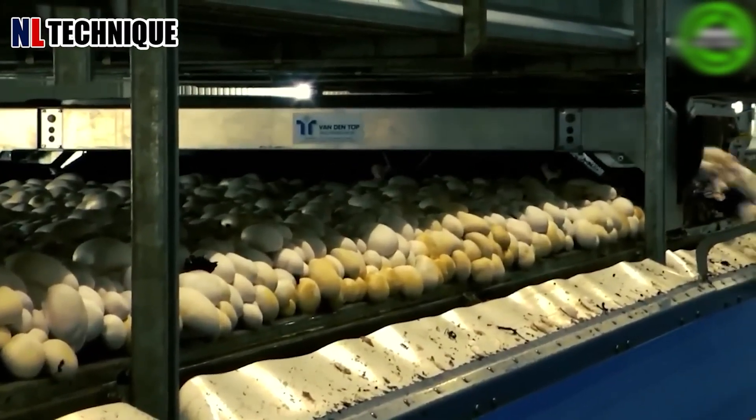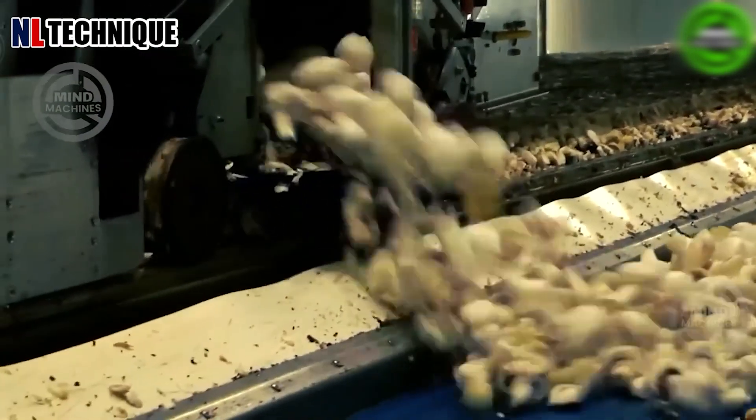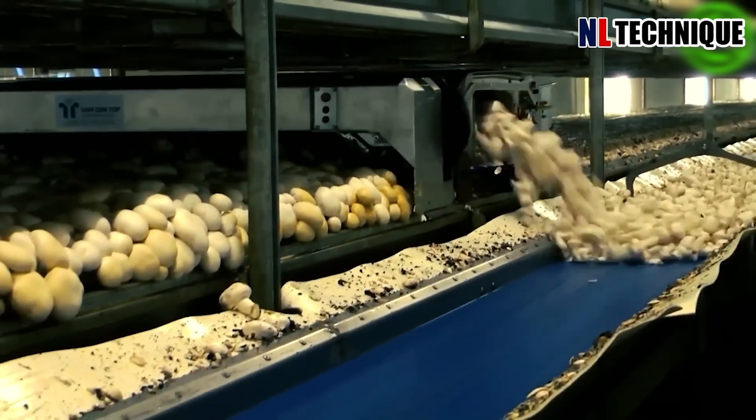In the controlled environment of a mushroom farm, automated systems aid in sorting and packaging, streamlining the process. It's a meticulous process to deliver the finest mushrooms to market.